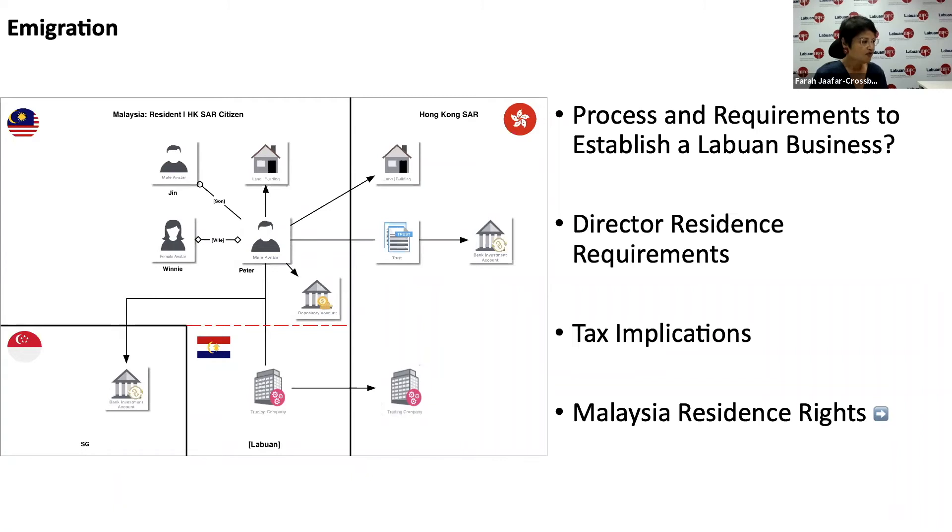There are different thresholds for incorporation and statutory fees. But all in all, based on experience and depending on the type of service provider that you engage, it can cost anything between two to three or four thousand US dollars to set up a Labuan company.